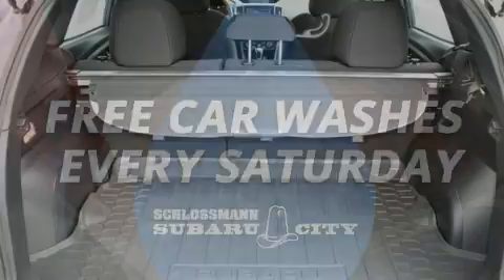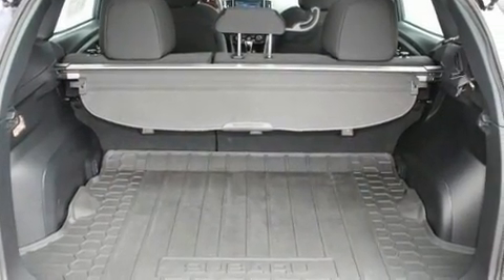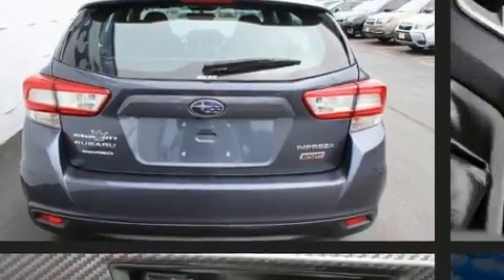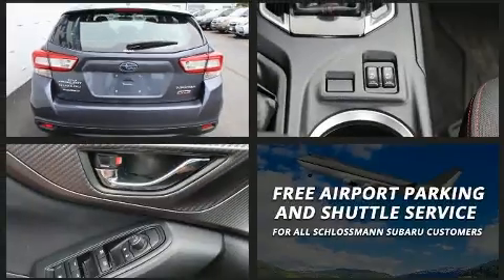Subaru ensures the safety and security of its passengers with equipment such as head curtain airbags, front and side impact airbags, and four-wheel disc brakes with ABS.